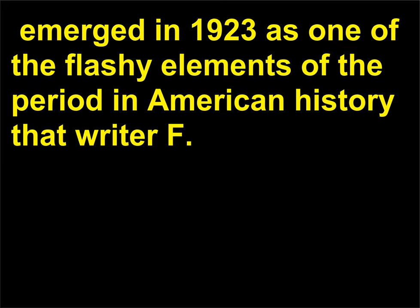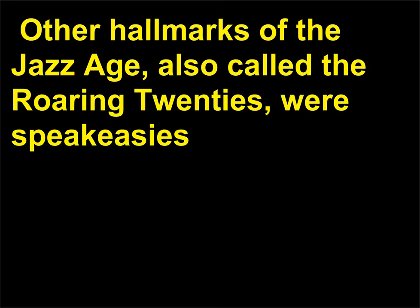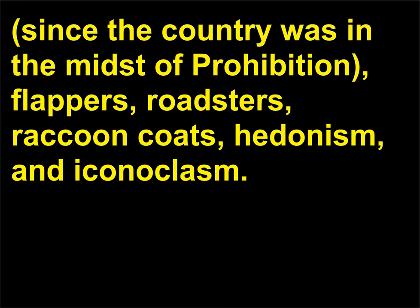How did the Charleston get started? The Charleston, a lively ballroom dance, emerged in 1923 as one of the flashy elements of the period in American history that writer F. Scott Fitzgerald, 1896 to 1940, dubbed the Jazz Age. Other hallmarks of the Jazz Age, also called the Roaring Twenties, were speakeasies — since the country was in the midst of Prohibition — flappers, roadsters, raccoon coats, hedonism, and iconoclasm.